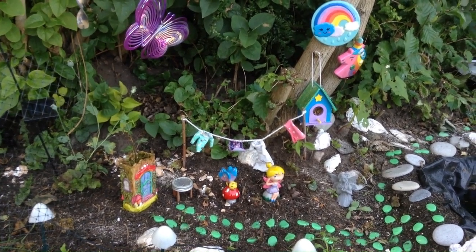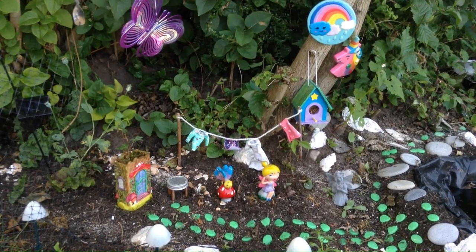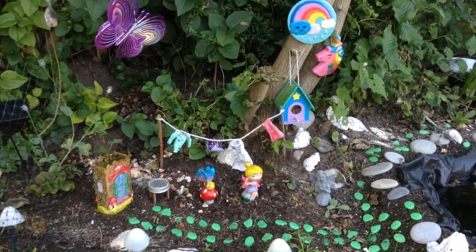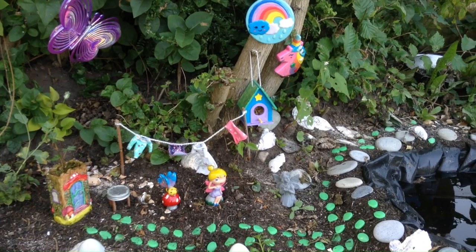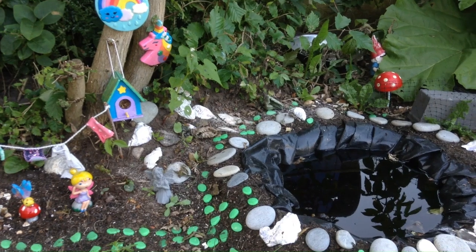Hi guys, welcome to the channel. Something a little different this time. I wanted to show you what I've been doing in the front garden. We have a corner which was very drab, dark, a bit boring.